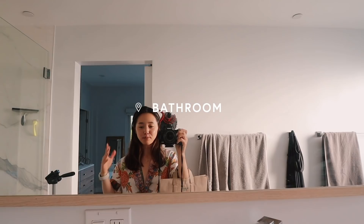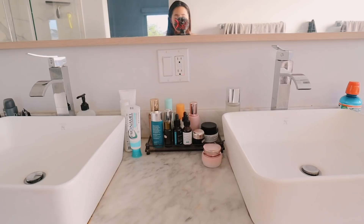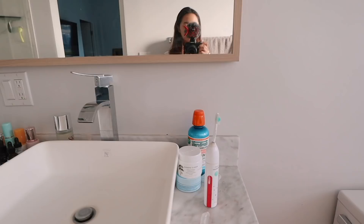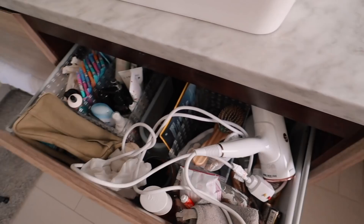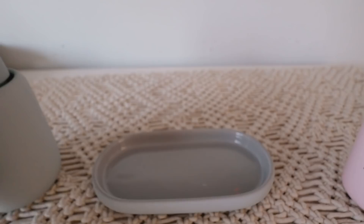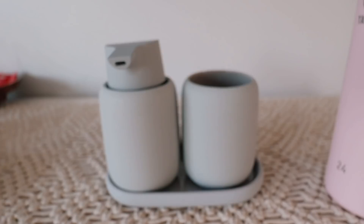I wanted to show you guys the before shot for the bathroom counter. As you can see, there's just a ton of products on here. The key to a beautiful bathroom is not having anything on the surfaces - I realized that was the main theme of all the Pinterest photos that I saved. So what I'm going to do today is grab everything on the counter and put it in here. My package from West Elm arrived - I got this hand soap dispenser, this little tumbler, and this tray. I think it just looks so beautiful paired like that. This is the only thing I want displayed on the counter.